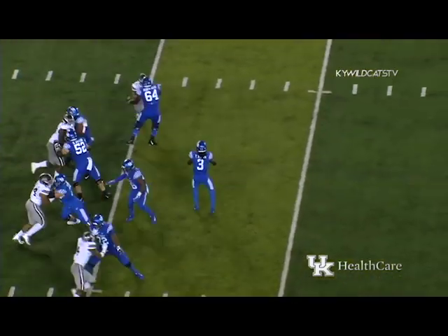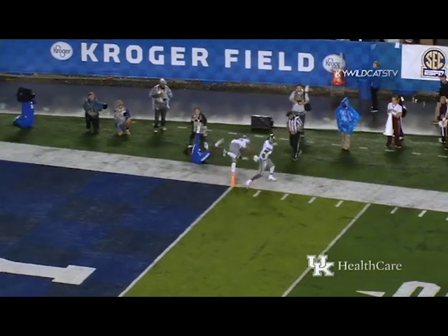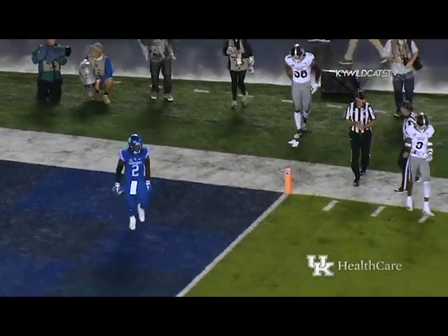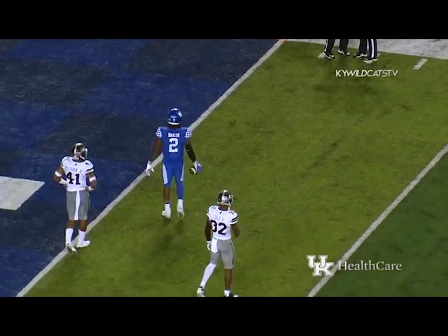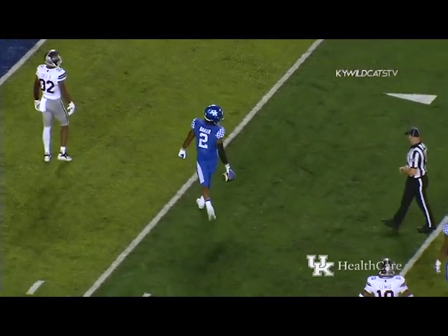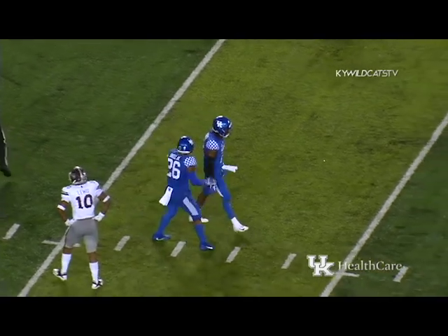Coming down to a minute to play before halftime. Wilson drops — he is throwing for the end zone — and it's caught by Baker. Now they're going to look at this on the replay. Officials are conferring — he caught the ball at the one, went out just in front of the pylon. After the conference, it's going to be a catch for Kentucky.